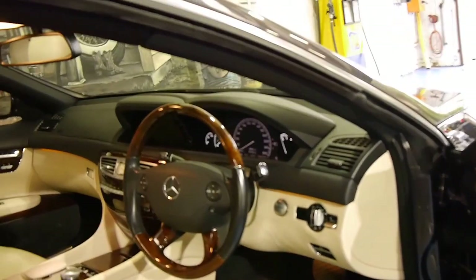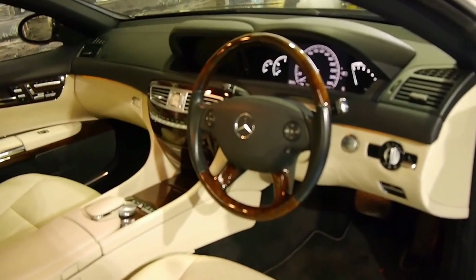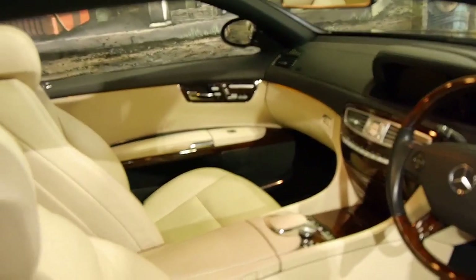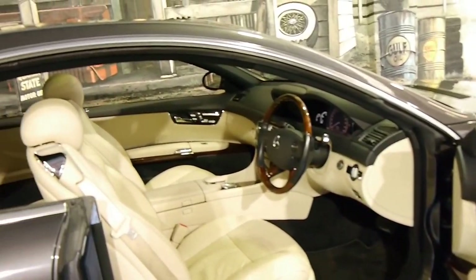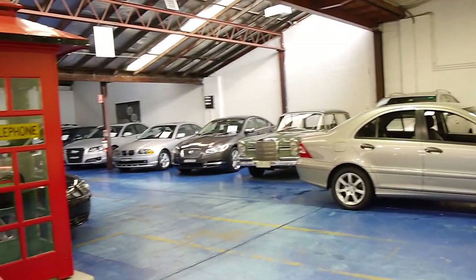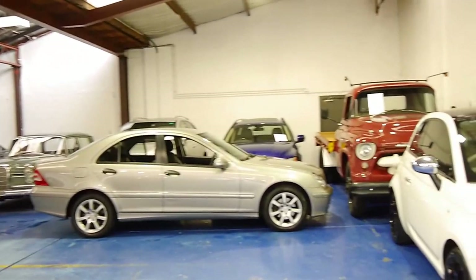You're certainly not going to be disappointed. We think this is actually the best in the country at the present time in terms of its year, colour combination, kilometres, and service history. Thank you for watching. We are the Old Timer Centre, located in Marrickville in Sydney. We specialise in European cars, and usually we sell Mercedes more than any other European car.